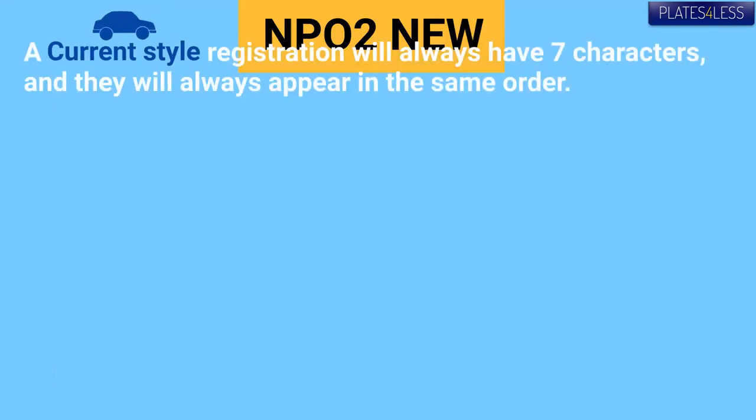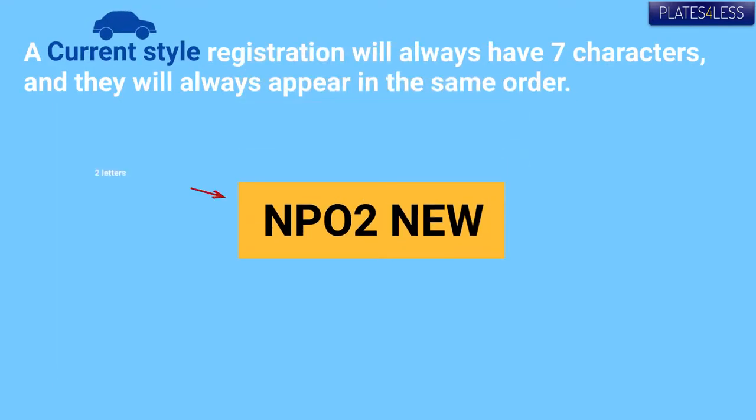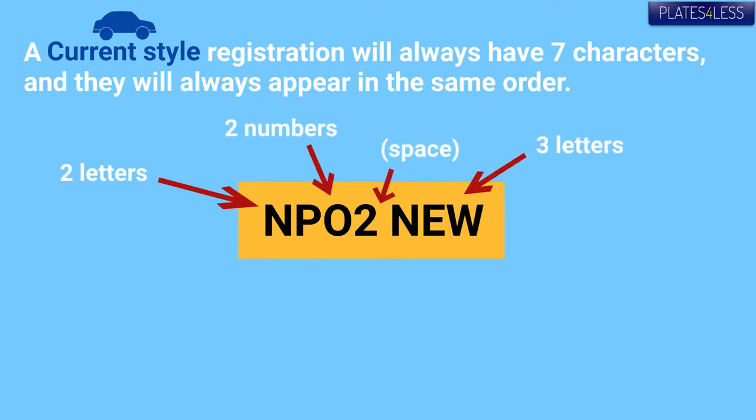The current style uses seven characters, always in the same order: two letters, two numbers, a space, then three letters.